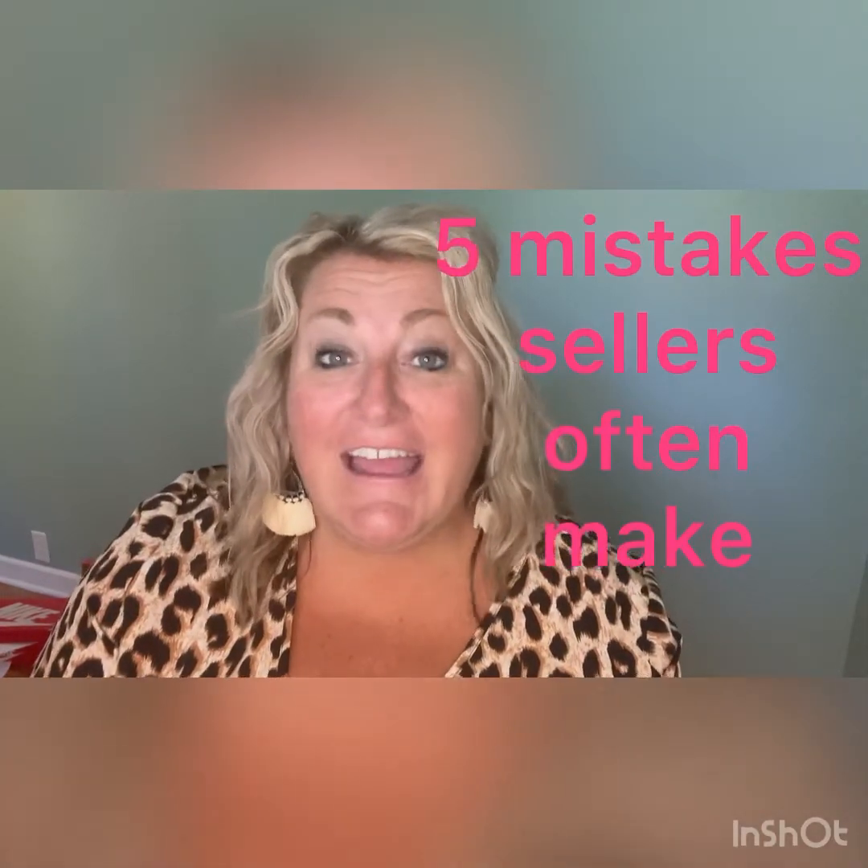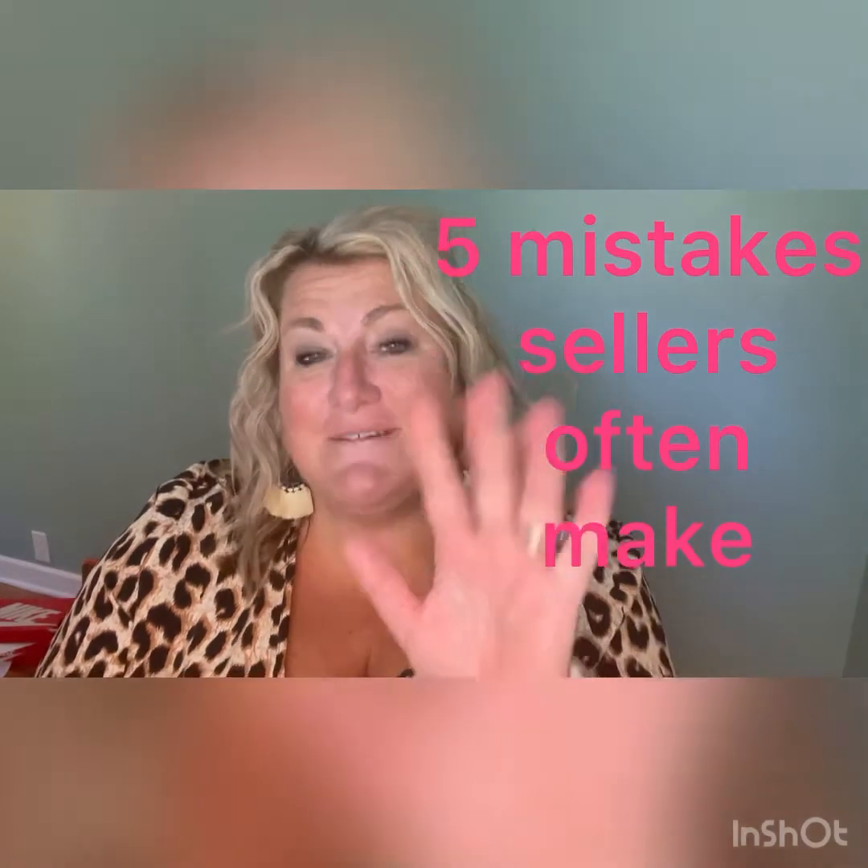Hi there, Stephanie Dahlquist with Remax West, located right here in West Michigan. I wanted to talk to you about five mistakes that sellers often make when they are listing their home.